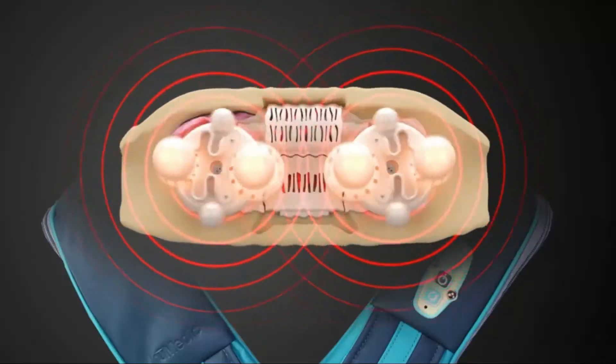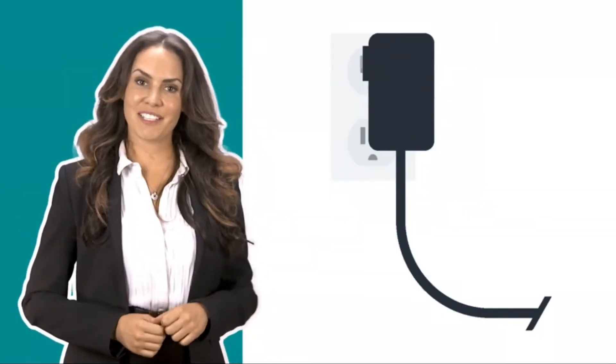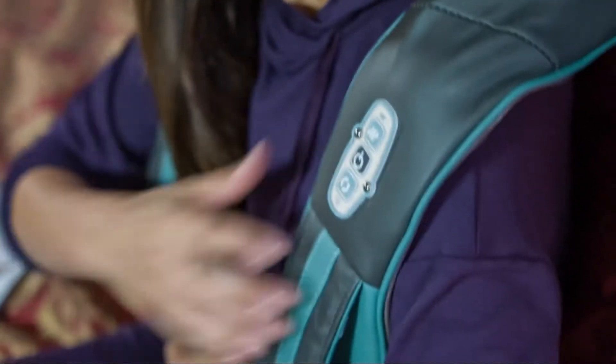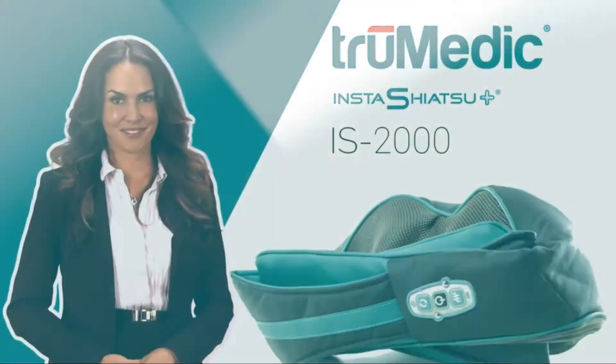2. Infrared Heat. Our neck and shoulder massager can be used to ease muscle tension, stress, and promote blood circulation. It is portable and durable. This neck massager includes a wall power adapter and a car charger so you can have an electric self-massage in your home, office, or car when you are traveling.